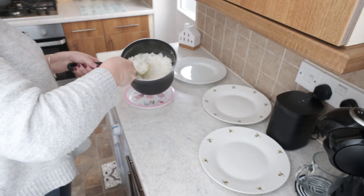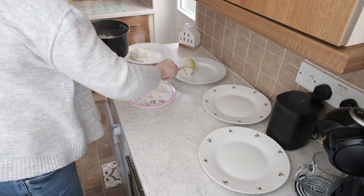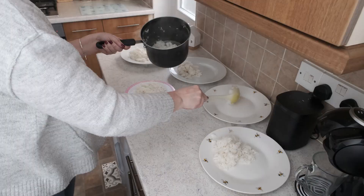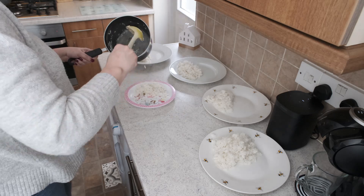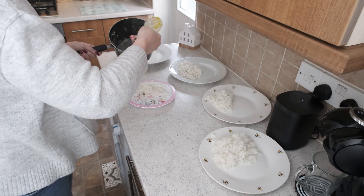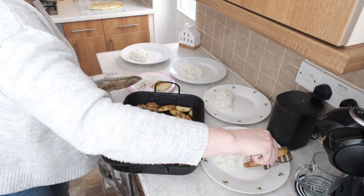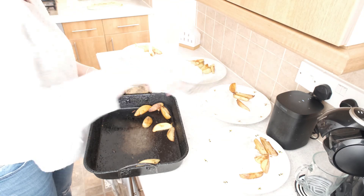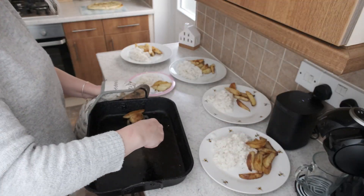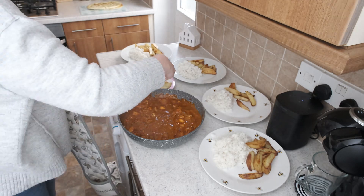So this is just regular basmati rice — boil in the bag, because I am rubbish at portion control. I used three bags between us all because Amelia apparently really likes her rice! I also did some wedges because I had some leftover potatoes and didn't want them to go to waste.